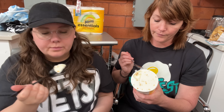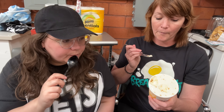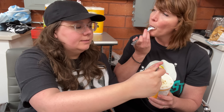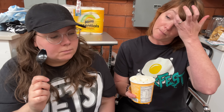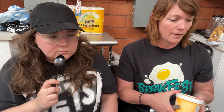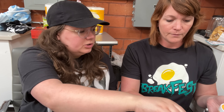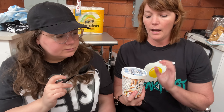Brown butter and almond brittle — the ice cream is brown butter, buttercream flavor. It tastes like frosting with a little almond extract. I wish the brittle was more brittle — it's just kind of small thrown-in nuts, not getting any brittle whatsoever. I don't think it's better than gooey butter cake. Personally, I think it's worse than the salty caramel too.